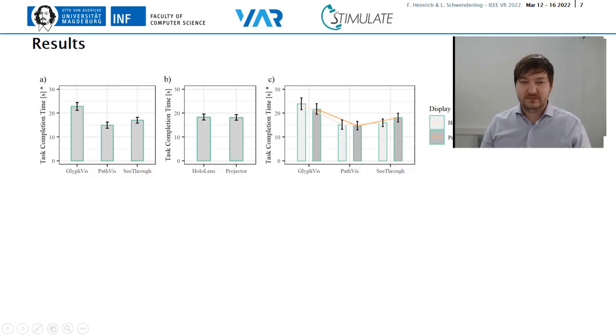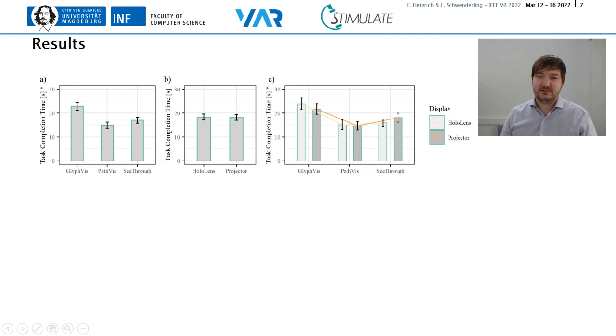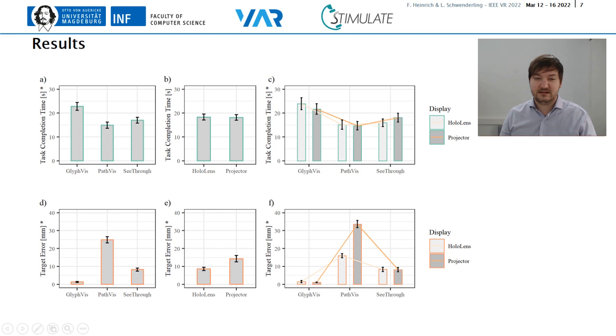So let's have a look at our main findings. For the task completion time, we can observe that the Glyph-Vis took the most amount of time, while path-width was fastest. No differences could be found between the display types, but we experienced a significant interaction effect on this variable. Glyph-Vis was fastest using the projector, and see-through was faster using the HoloLens. For the target error, we observed somewhat reversed effects. The Glyph-Vis showed the least errors, while path-width was significantly less accurate. Needle insertions were also more accurate using the HoloLens, but this might be caused by an interaction effect. While the display type had basically no effect on Glyph-Vis and see-through, the path-width concept performed way worse using the projector.